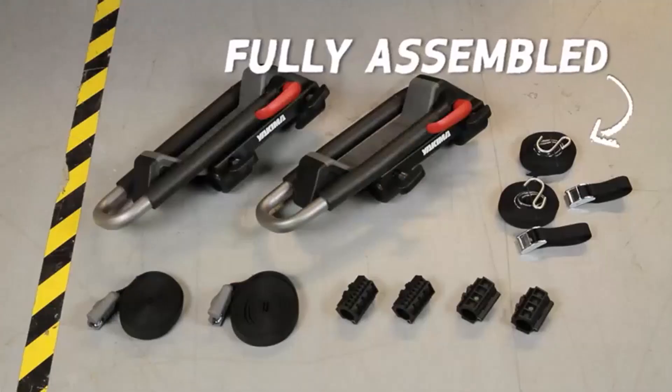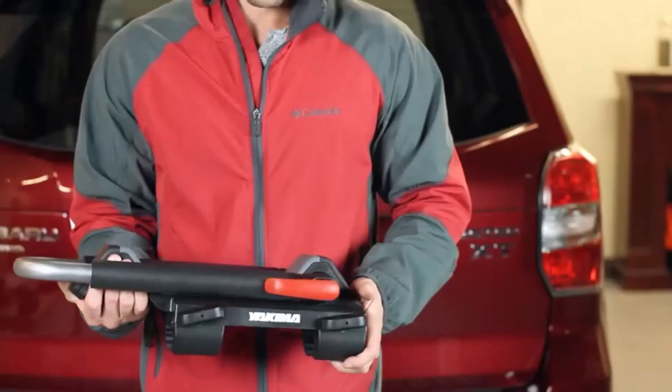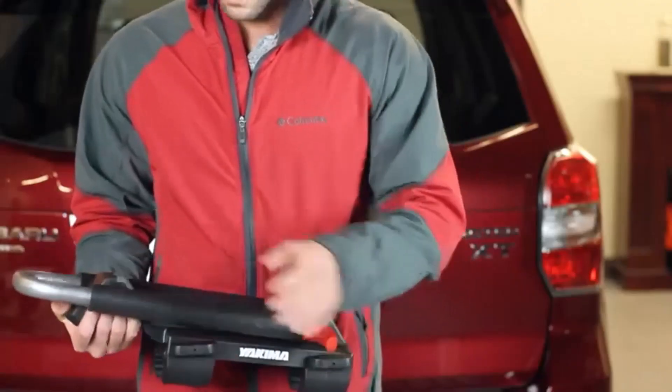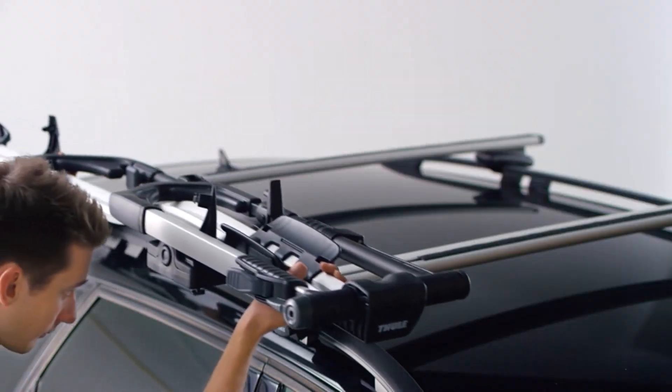Hey everyone! Welcome back to my channel, where I review the top products on Amazon so that you can make an informed purchase decision. Today, I'm excited to share with you my top 5 picks for the best roof racks on Amazon.